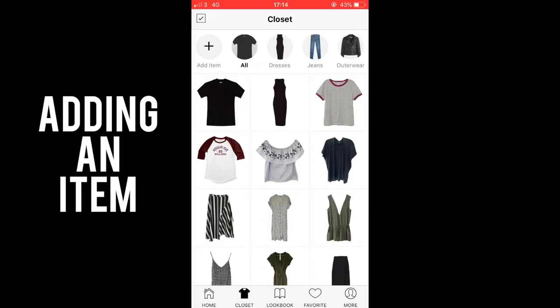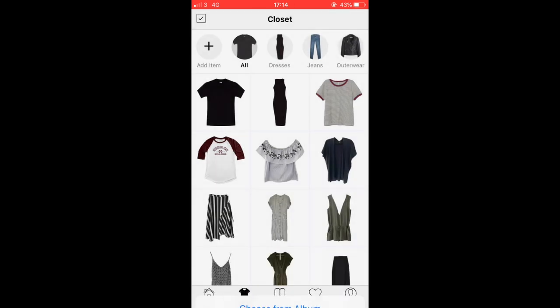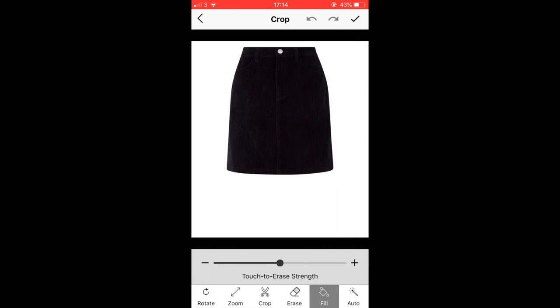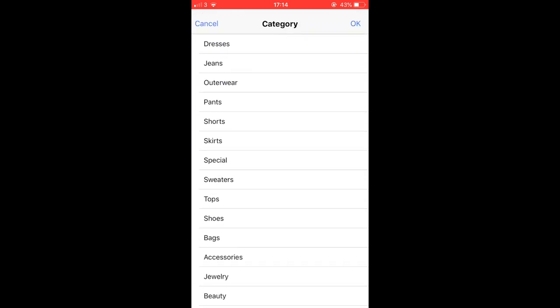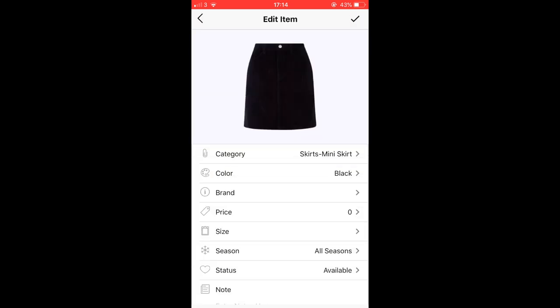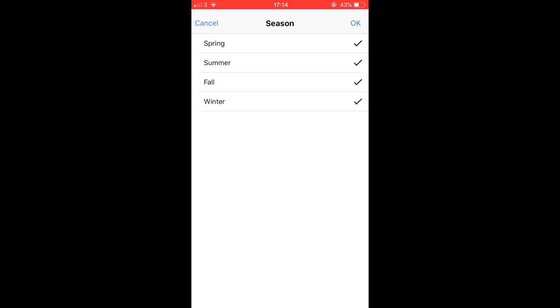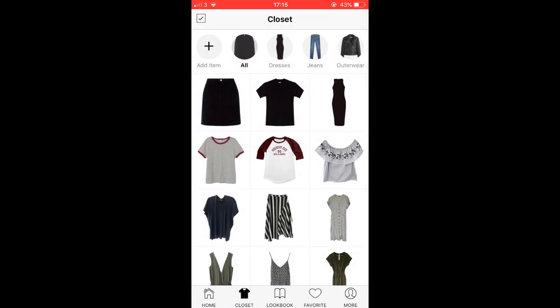To add an item, you click 'Add Item', then 'Choose from Album'. I'll show you quickly using an online image of a black skirt. If you have the background removal strength too low the edge goes jagged, but if you bring it right up it cuts in around the item nicely. Then you click okay, assign a category — for instance skirt and mini skirt — click okay, choose the color black, add the brand, and the only other option I use is seasons. Click enter and it's added to the closet.